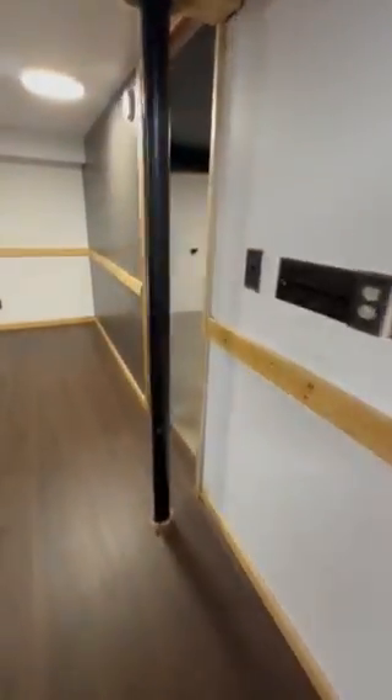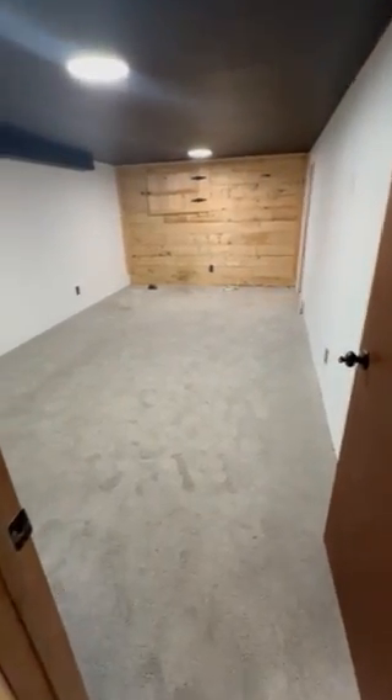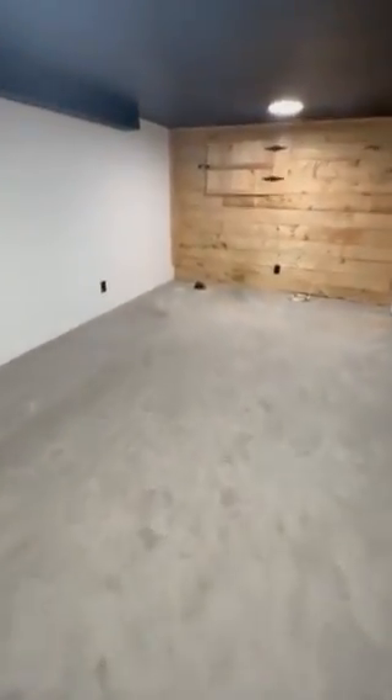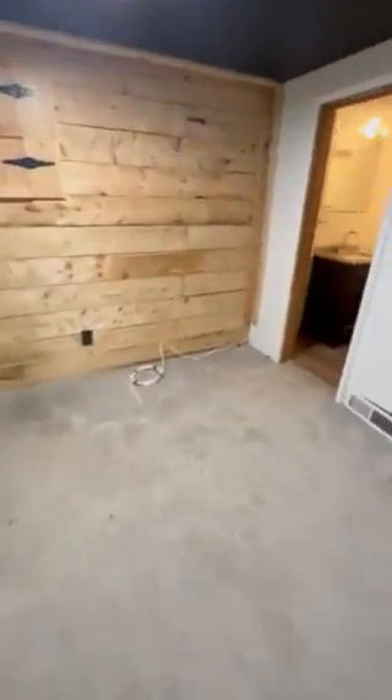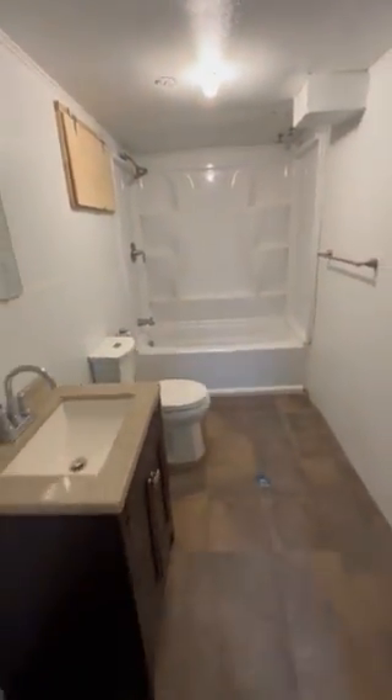So here we have our laundry room, washer and dryer included. Our fourth and final bedroom walks us right into our second bathroom here.